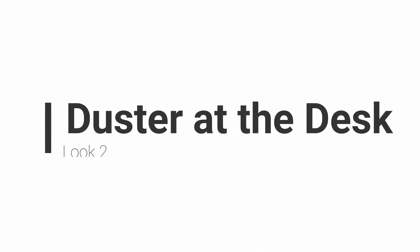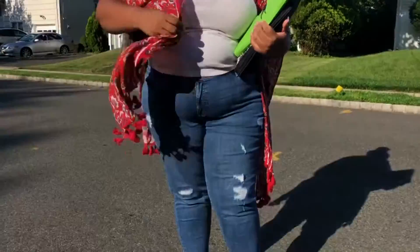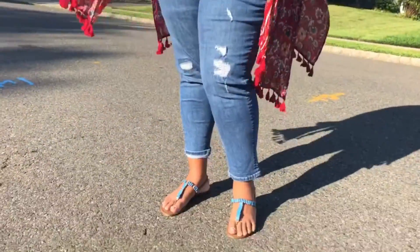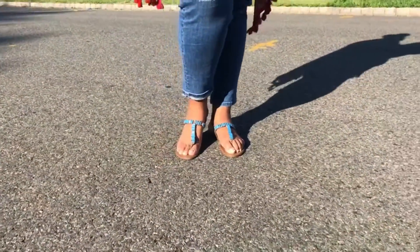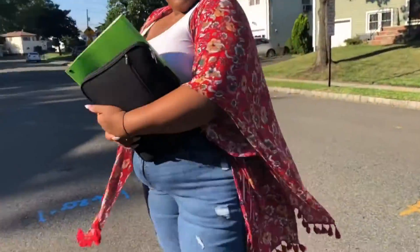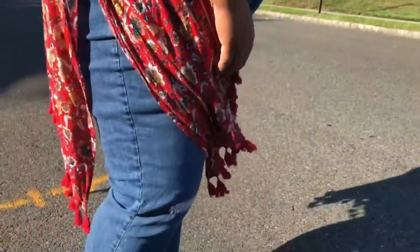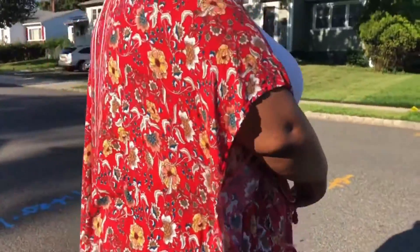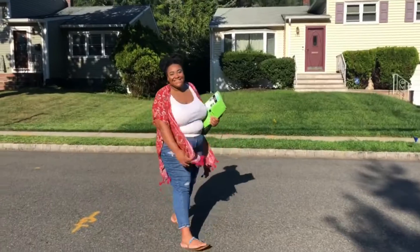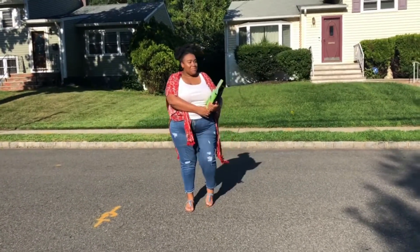The second look is called 'Duster at the Desk' and it's great for my laid-back babes. Kimonos are the perfect layering piece for this weather because it keeps you cool outside and warm in a cold classroom — and I remember that my college classrooms were always so cold! I paired it with a white tank top, distressed boyfriend jeans, and jeweled sandals. Grab your books and you're ready to go.